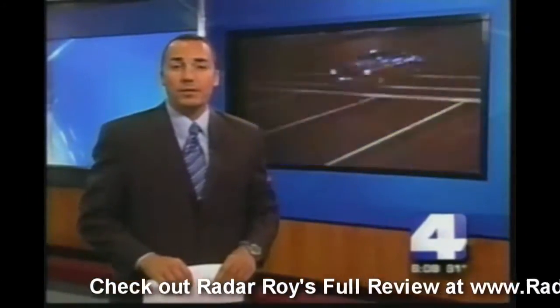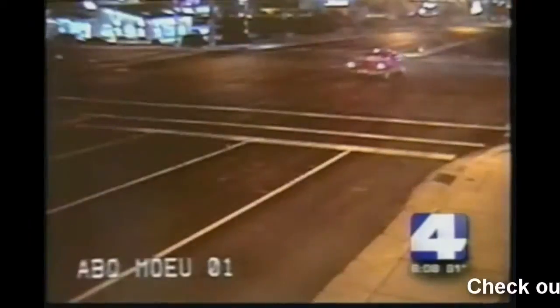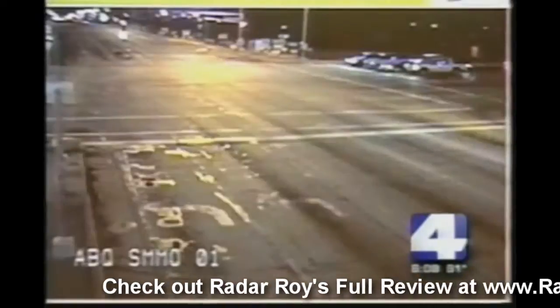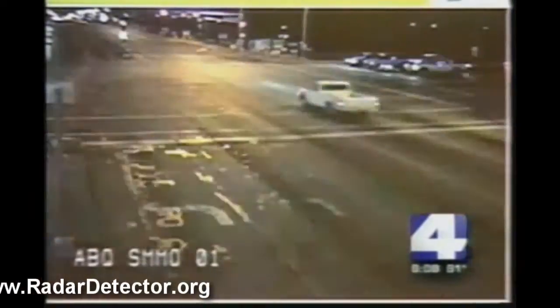Twenty Albuquerque intersections have them. Can you remember where all the red light cameras are? This device does it for you, like a digital backseat driver. Every time a red light camera flashes in Albuquerque, the government rakes in at least $69 — more if you're caught speeding, too.